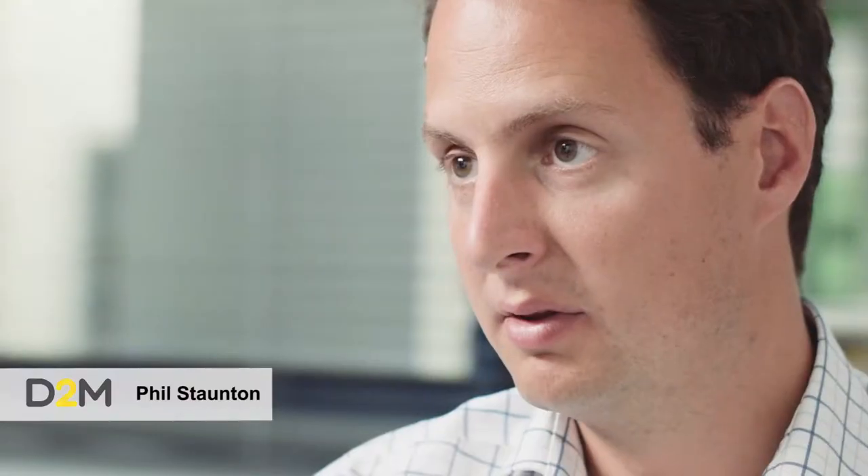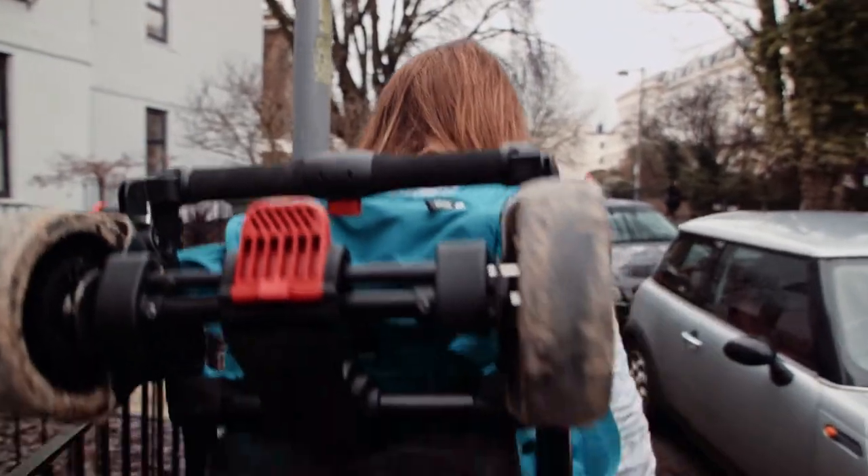It's a full-size normal height pushchair that compacts into a rucksack that is small enough to go into cabin baggage on an aircraft.